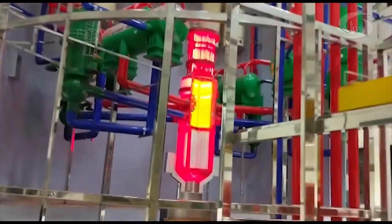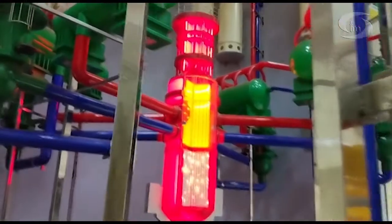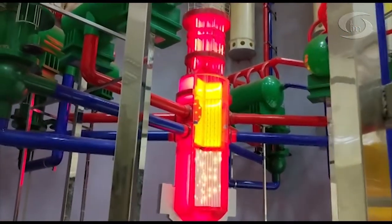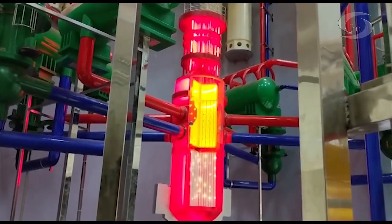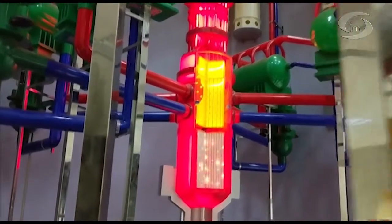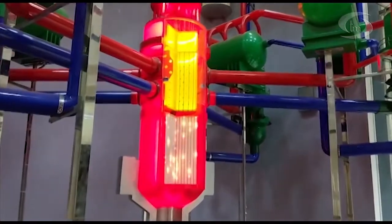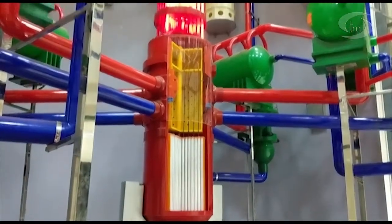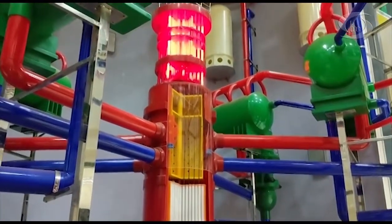Look at the control rods on the top of the fuel assemblies in the RPV. Normally these rods are parked at the ready position. If needed, these rods can be dropped with the help of gravity, and once dropped, within three to four seconds the reactor will shut down — that is, the fission chain reaction will be stopped.